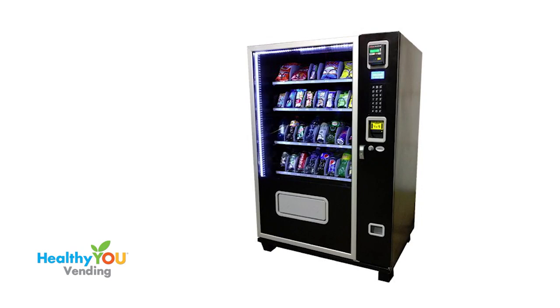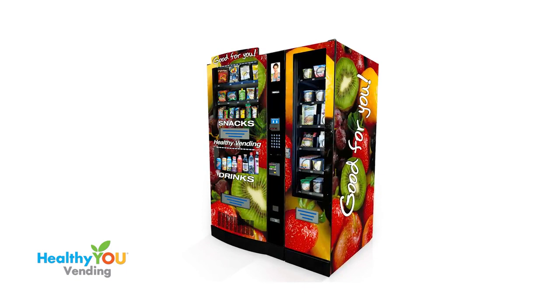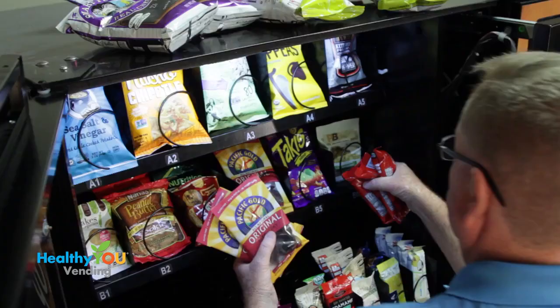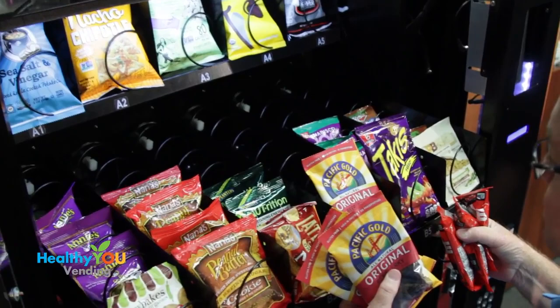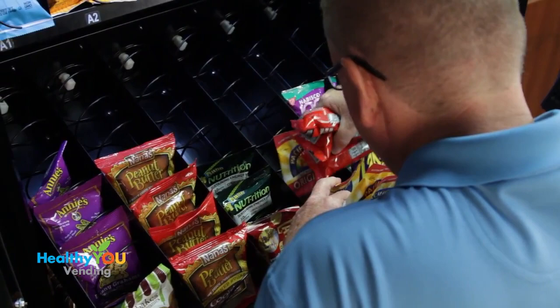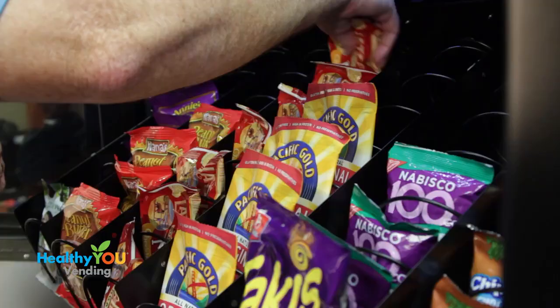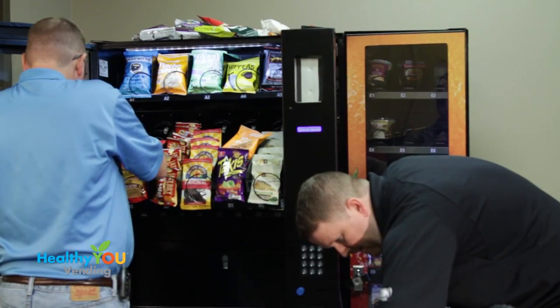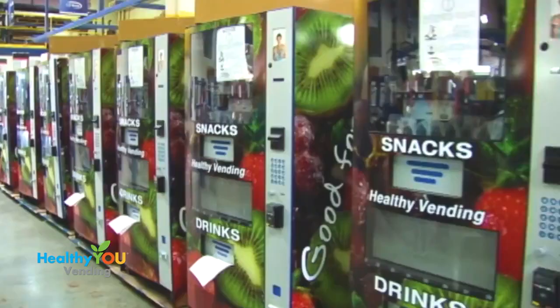Glass-fronts are machines with one big glass window in the front with drinks and snacks in the same compartment. We designed our machine for those new to vending, so we made it plug-and-play, so that if a part needs to be replaced, it can easily be done by the operator. For example, you can replace a snack or drink motor in two minutes. We teach you how to operate and maintain your machine when you come to Healthy University.